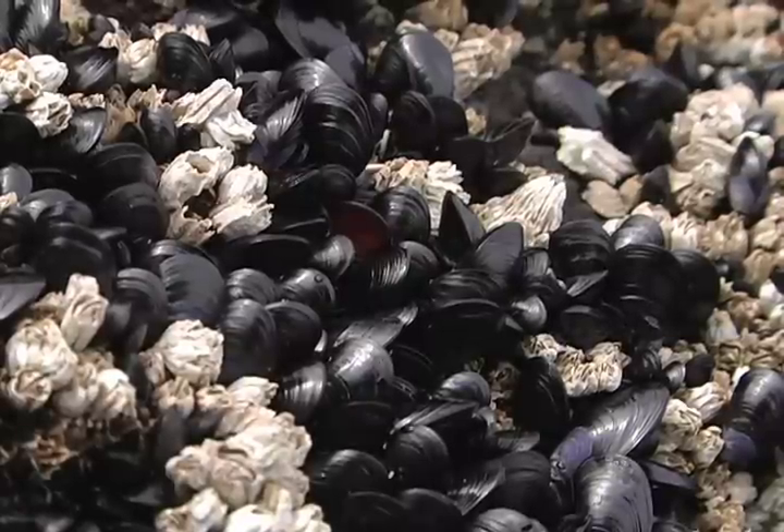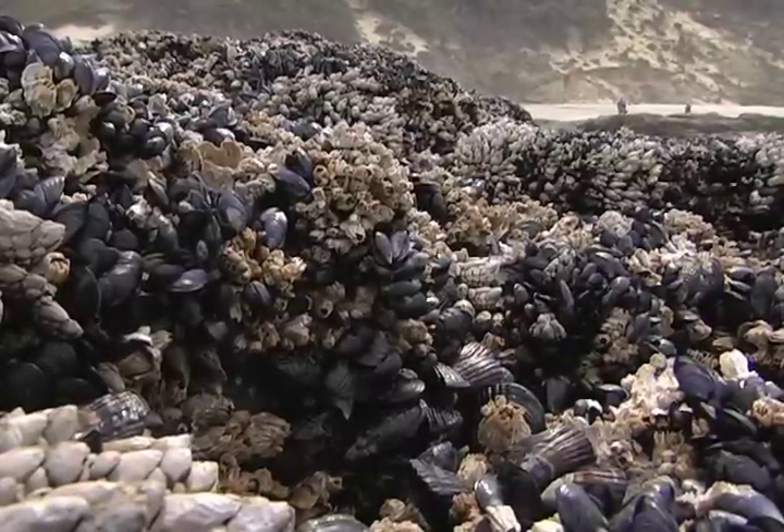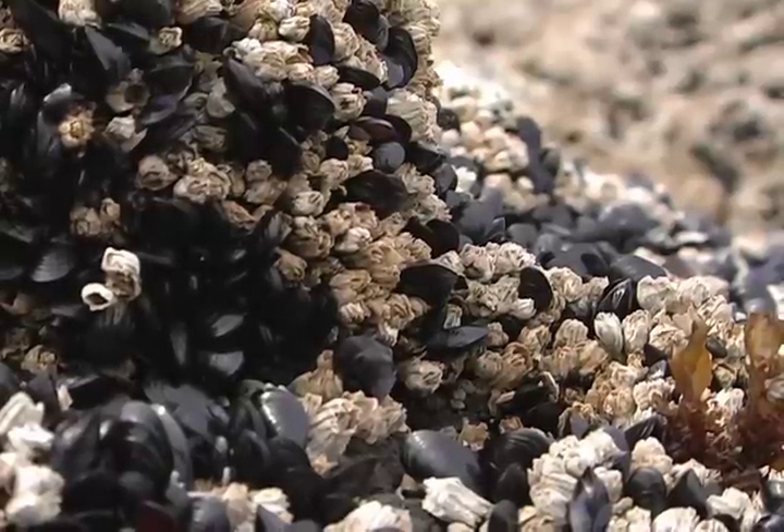These shells are the only protection that California mussels have against the sea star. The shells keep predators out while sealing moisture in, an important adaptation during low tide.